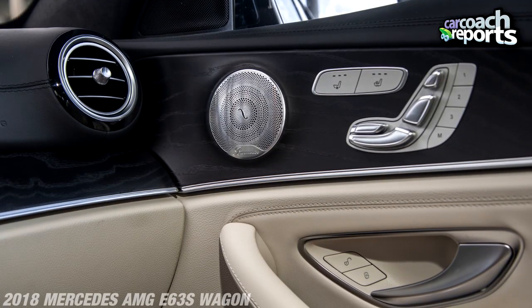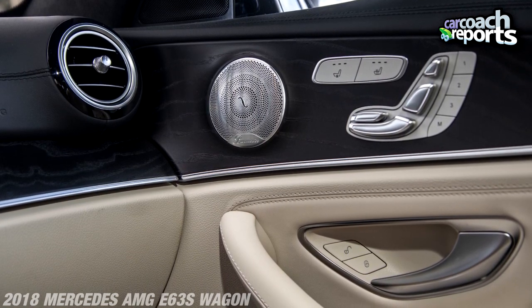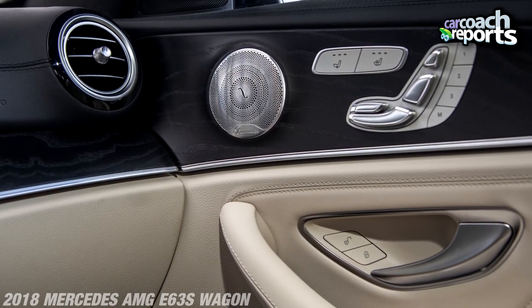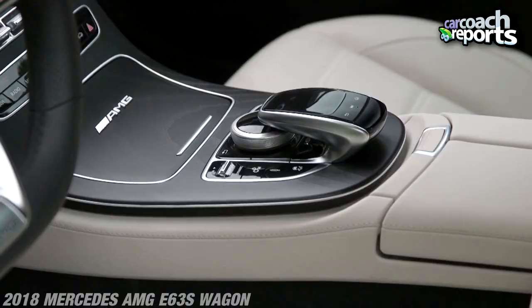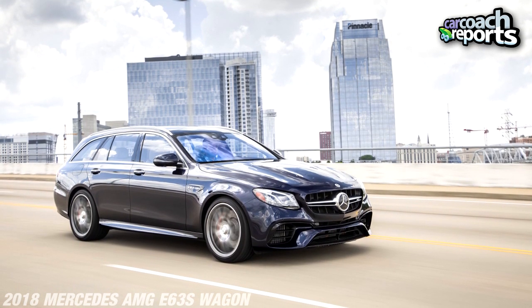On the doors, there are three stages of heated and three stages of cooling, and you can control the passenger side from the driver's side. There are three sets of memory seats on the driver's side and three on the passenger side. Everything features soft-close doors and everything is polished and detailed. Really, this vehicle as a wagon is probably the best wagon on the market.